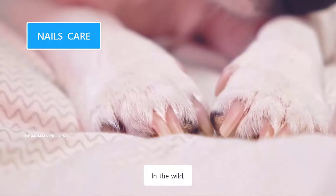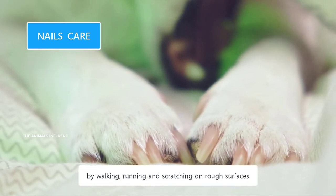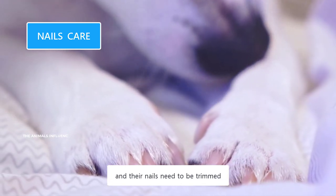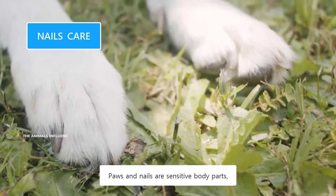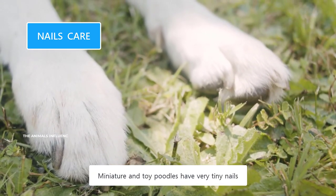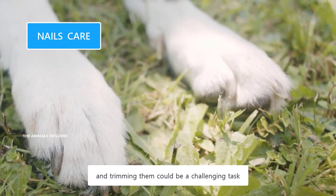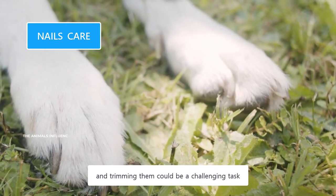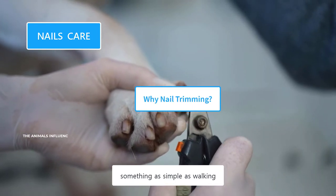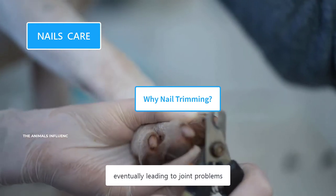In the wild, dogs would naturally wear down their nails by walking, running, and scratching on rough surfaces. However, pet dogs don't have that lifestyle and their nails need to be trimmed. Paws and nails are sensitive body parts, and dogs don't like them to be touched. Miniature and toy Poodles have very tiny nails, and trimming them could be a challenging task. Long, overgrown nails could affect something as simple as walking — they disturb their balance and walking style, eventually leading to joint problems.